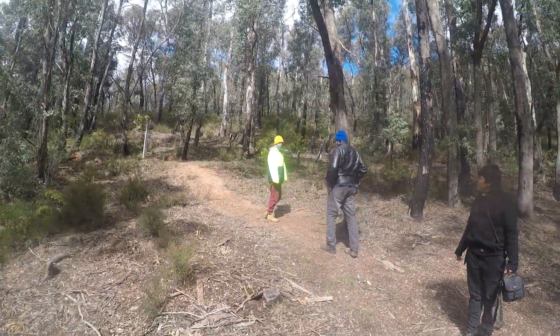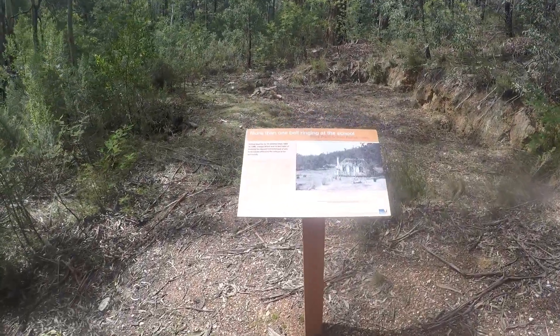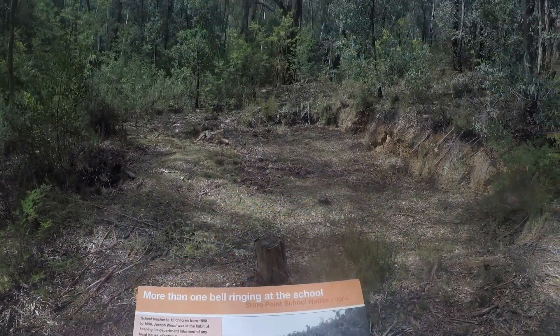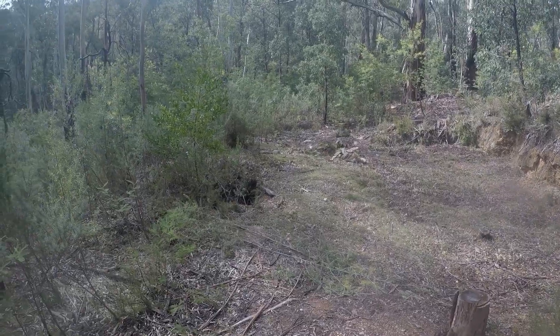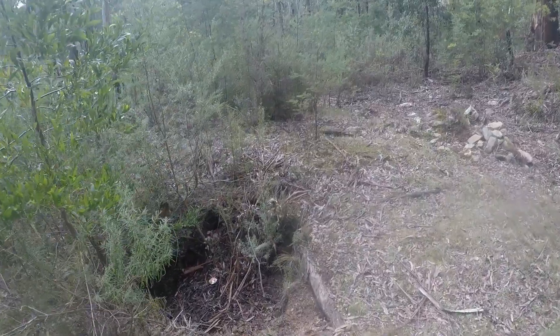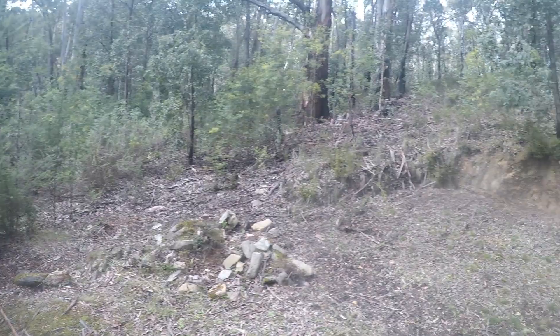Here we are at Store Point Township, starting another two kilometer walk. We've got a few extra people with us today, and of course Benny. Our first point of call is the old schoolhouse — and that's what's left of it. Not sure what this is; there's a cellar or a collapsed mine shaft there.